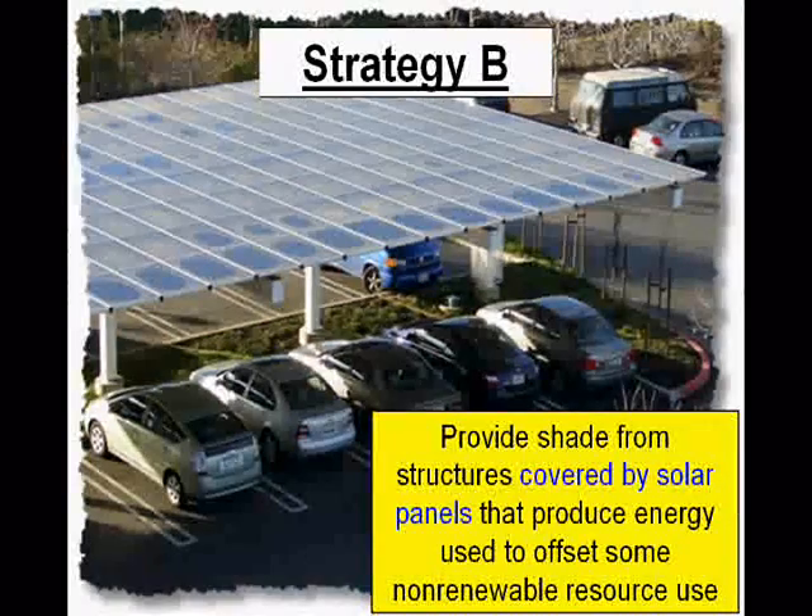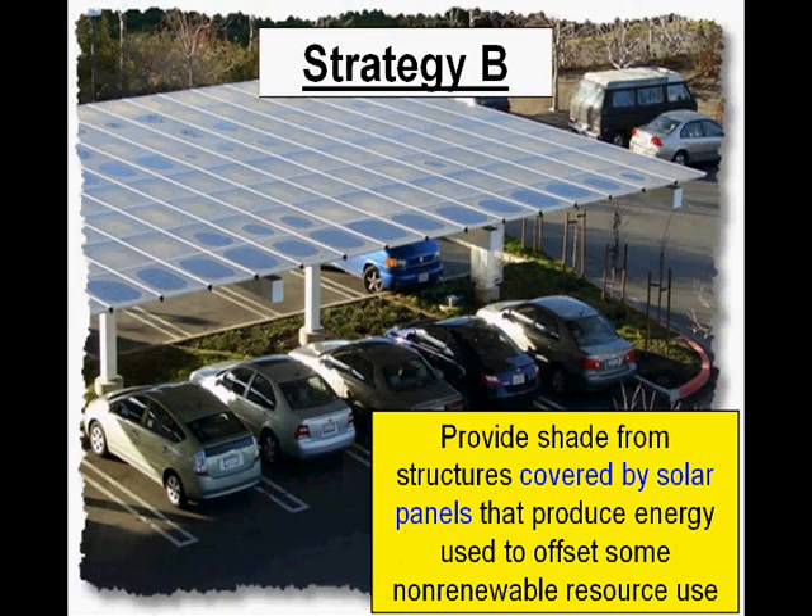Strategy B is to provide shade from structures that are covered by solar panels that produce energy used to offset some non-renewable resource use. As you can see, we've got a shaded parking structure where the rooftop is covered with solar panels that are collecting energy from the sun.